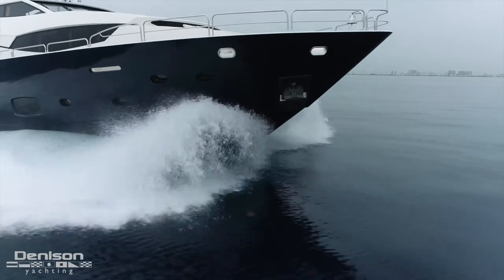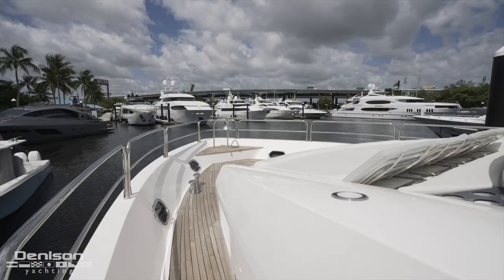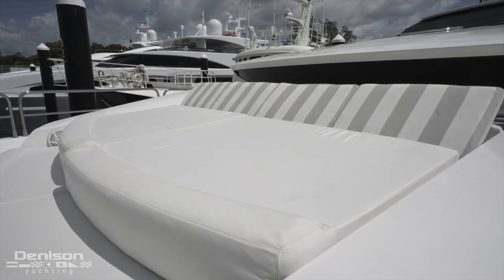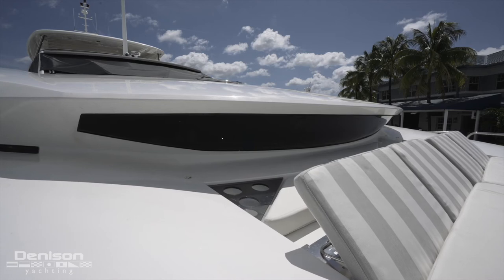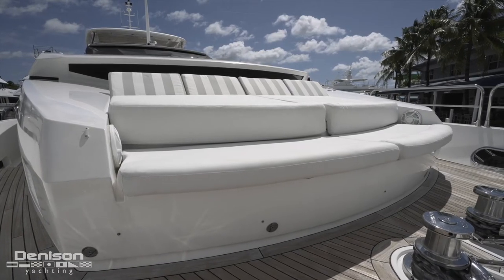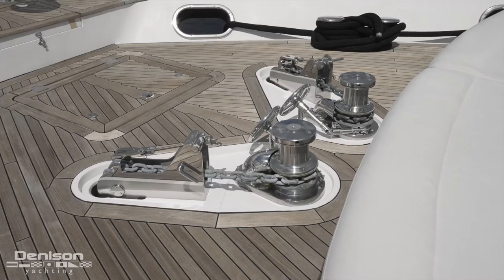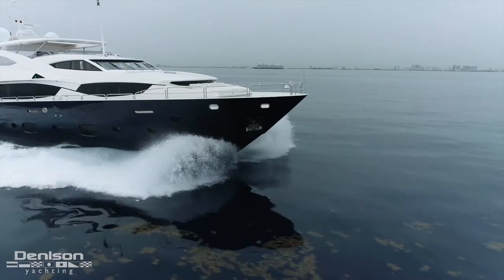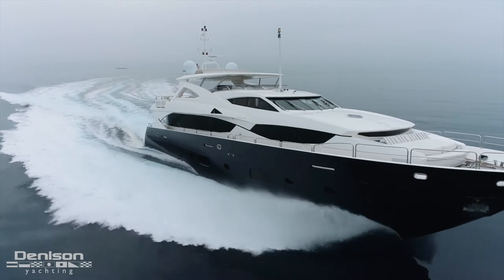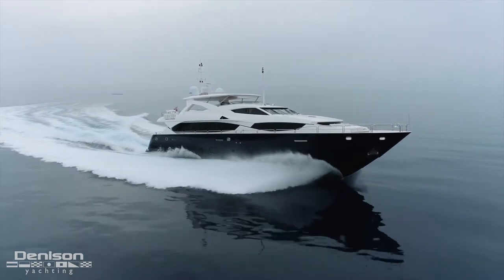Wrapping up in the mechanical spaces, let's next take a look at the bow, which is accessed by port and starboard side decks with teak underfoot. The central guest use of this space revolves around an elevated sun pad with adjustable backs. If you look aft of the sun pad you see a long window that connects with the master — we'll point this out again when we are in the owner's accommodations. At the foot of the sun pad is an integrated bench seat that spans the width of the superstructure. Forward of the lounging area are twin Muir 4500 windlasses that raise and lower a pair of stainless steel anchors.